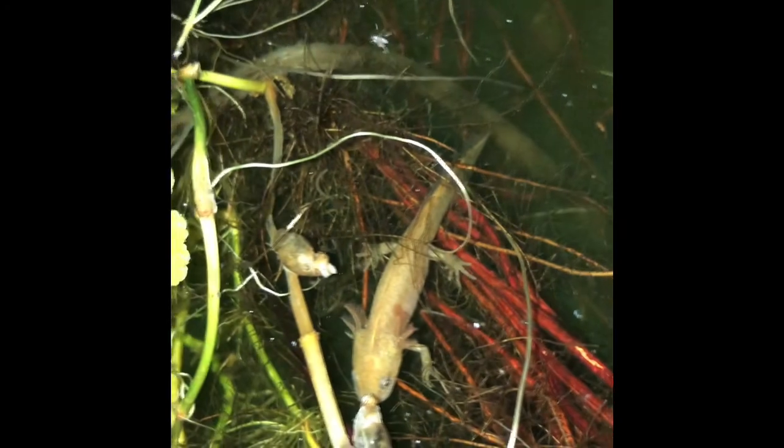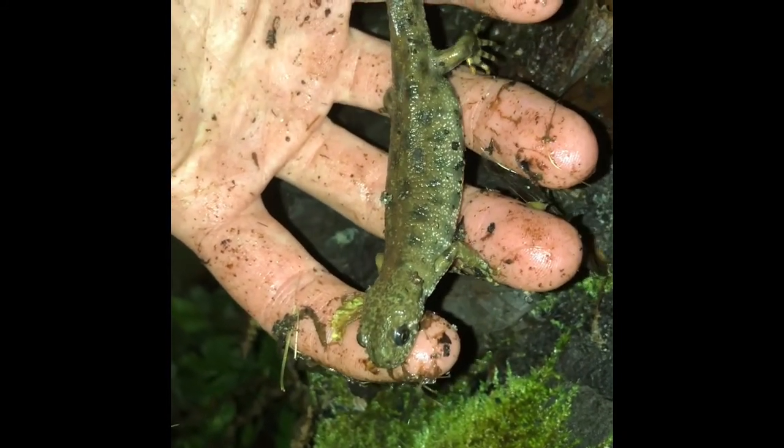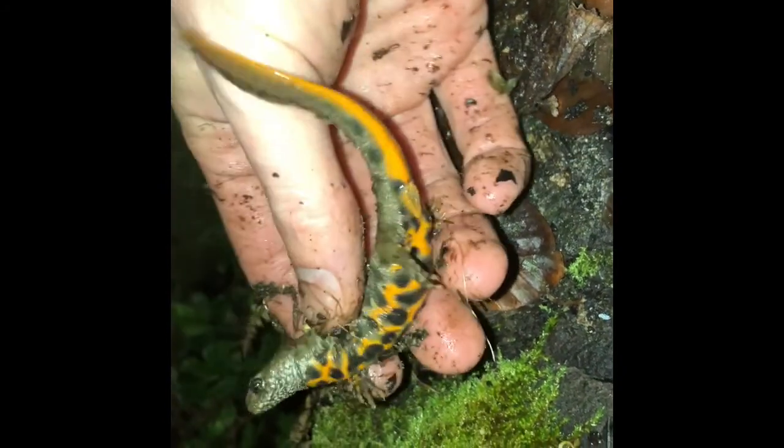They're leucistic larvae - the father is leucistic and the mother is het for leucistic. You can just see them hanging out there on the surface of the pond tonight. Some of the ferns have died off, and this is in fact the mother. She is normal colored but she's het for leucistic, so she carries the gene but has normal coloration.